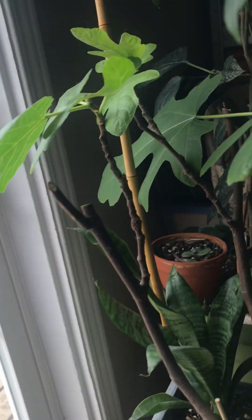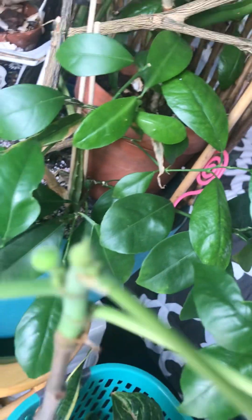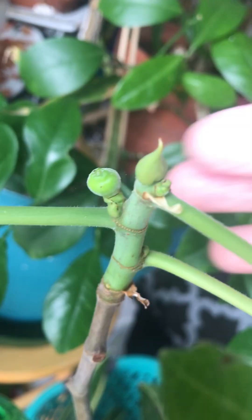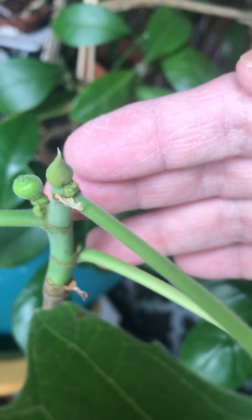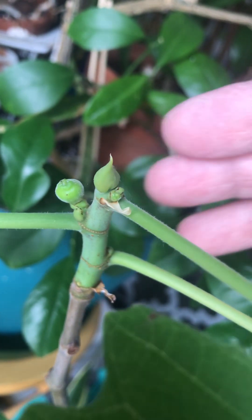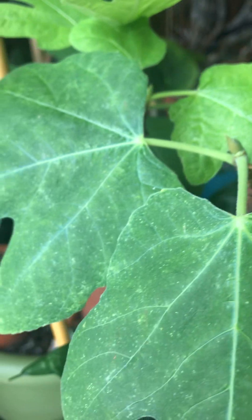One thing I want to show you is my fig — it suddenly wants to give me one fruit. Look at that, I'll show you how big it is with my finger. This is the third time it has bared fruit, only one. The first two were really small because it's in a container.